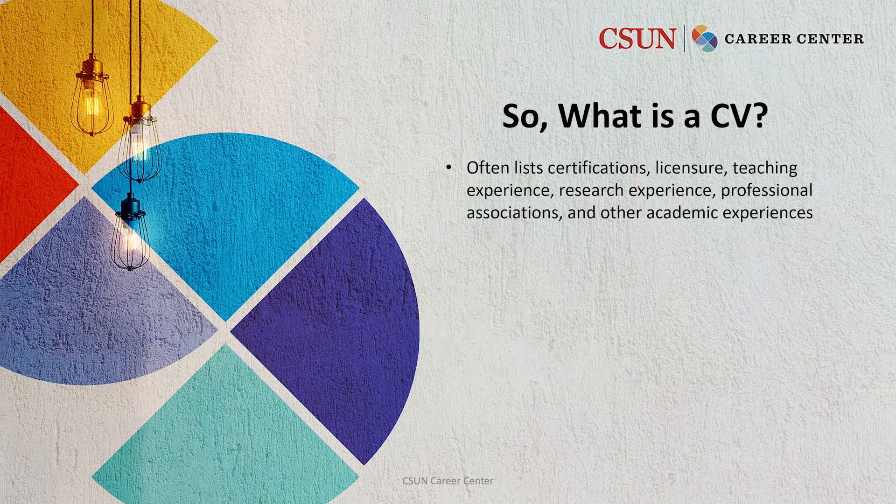So what might be included in a CV? Often it lists certifications, licensure, teaching experience, research experience, and professional associations and other academic experiences. You want to be creative with your sections on a CV just like you would your resume.